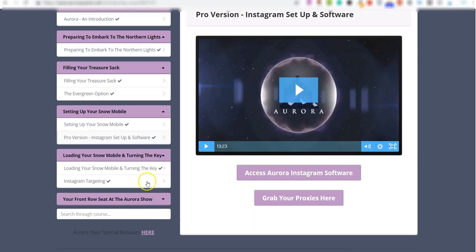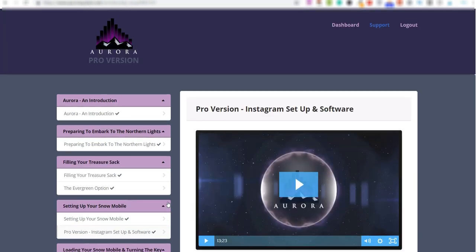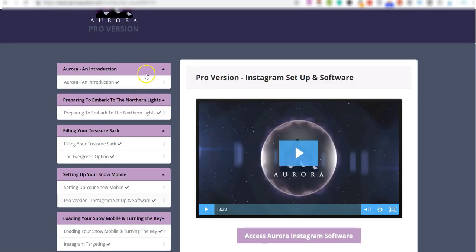There's also a Pro version which covers Instagram, and a section called 'Your Front Row Seat at the Aurora Show,' covering paid traffic. But let's focus on what you get with the normal version, because I only like to share products where you don't have to buy all the upsells for it to work. Aurora works without any of the upsells — the upsells just enhance the front end product.